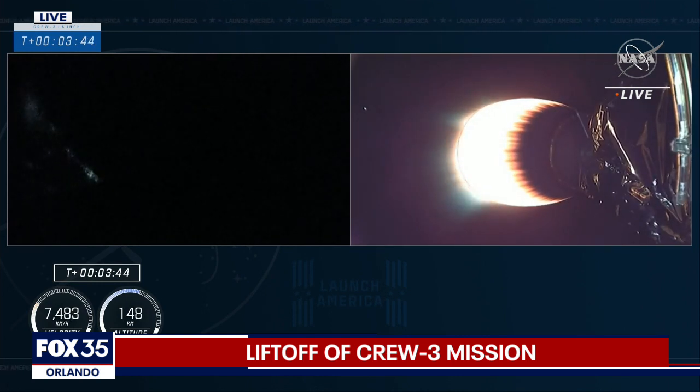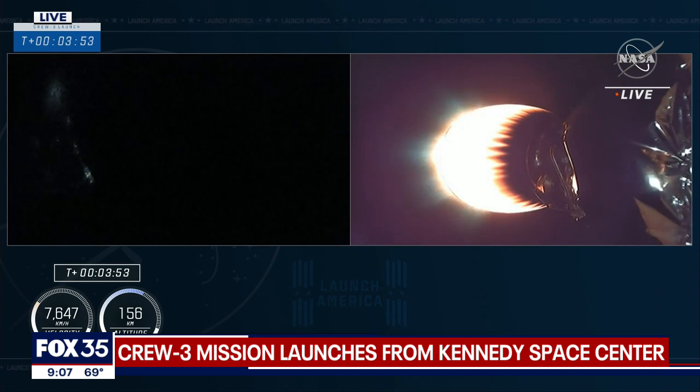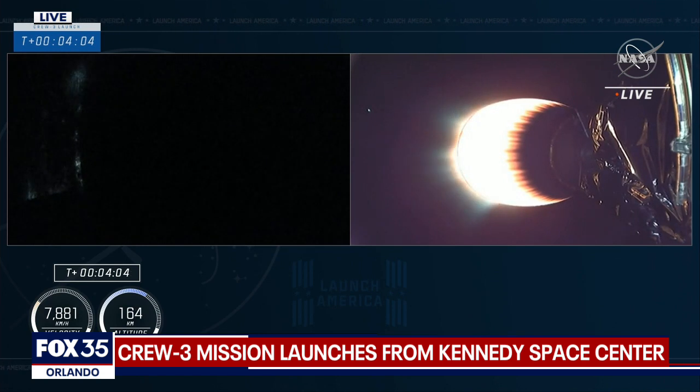And now 3 minutes and 40 seconds into flight. Everything is still on track. Acquisition of signal Bermuda. Dragon SpaceX, stretcher nominal. That call out of acquisition of signal Bermuda just means the Bermuda ground station has the signals from the second stage of Dragon and Falcon 9.